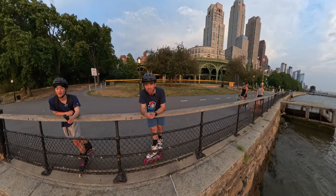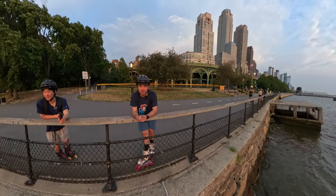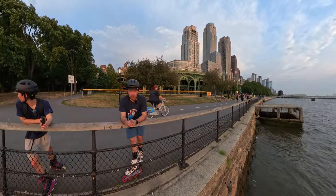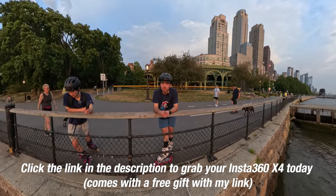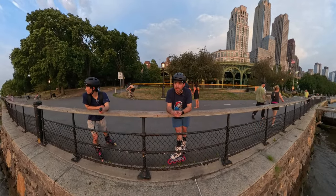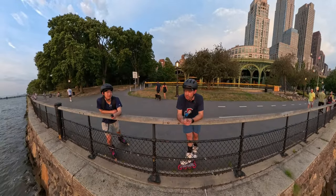If you like this video, click the like button. If you really like this video, click the subscribe button. Tell all your friends that the Insta360 X4 gives you a lot of flexibility — so much so that you don't need friends anymore. Click the link in the description to purchase your Insta360 X4 today. Hit me up if you have any questions, happy to answer any and all that I can. I appreciate you guys. Thank you Insta360 X4 for sponsoring this video.